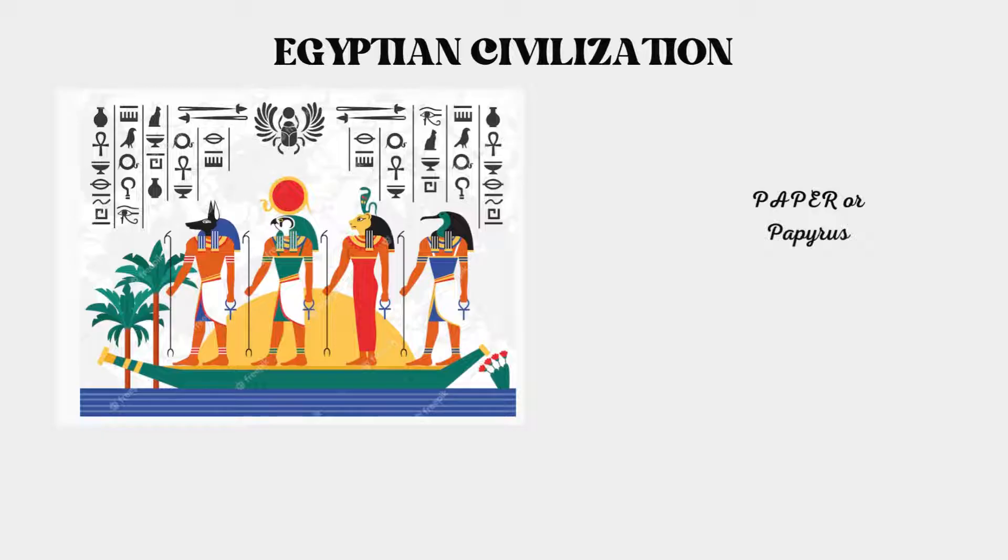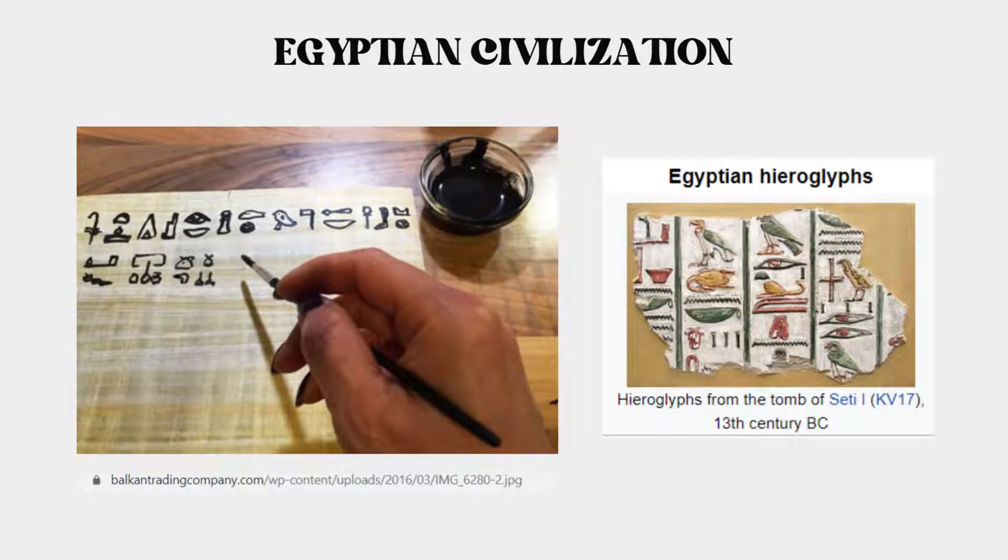Moreover, record keeping was no longer a problem since documents would not take up huge storage spaces, making it easier to keep them away from raiders who often destroyed records of the nations they invaded. When the Egyptians invented papyrus, engravings ceased to be used in writing. As a result, the Egyptians also invented ink by combining soot with different chemicals to produce inks of different colors. The ink had to withstand the elements of nature since it was used to record history, culture, and codified laws, and it also had to be tamper-proof.